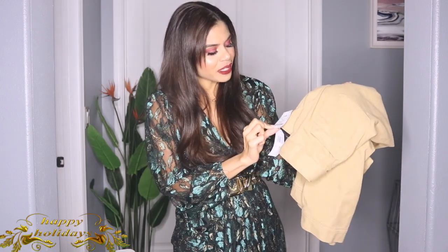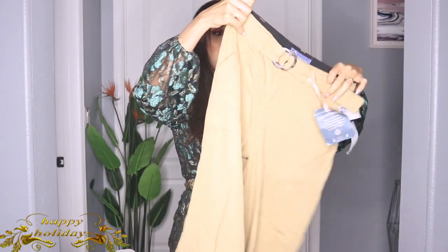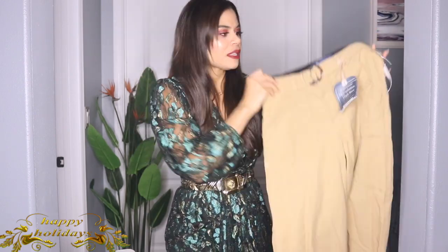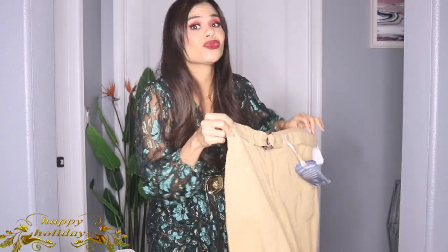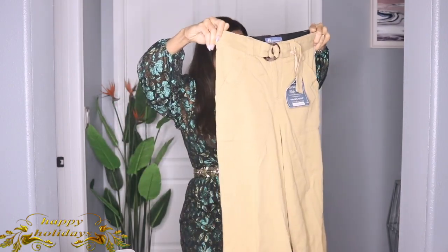From Ross — these pants. Oh my god, I'm in love! I paid $16.99. I love the color, the quality is insane, and the pants are really pretty and fit me perfectly. For the price I was like, let me get these before someone else does!